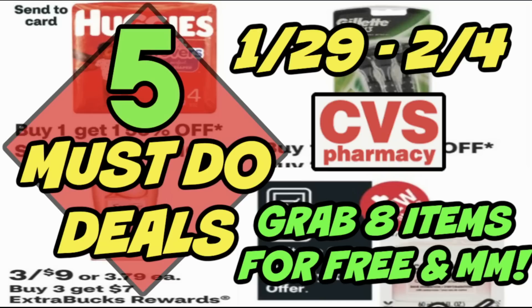Welcome everyone to your five must-do CVS deals for the week of January 29th through February 4th. This is a really good week of deals — great deals that everyone can do with or without coupons. I'm going to share some awesome scenarios, including a bonus scenario grabbing eight items for free and a $9 moneymaker.